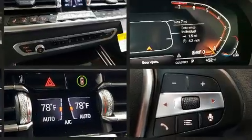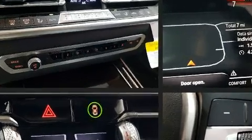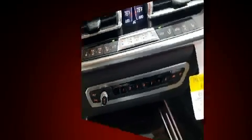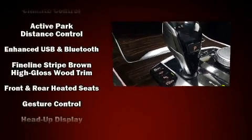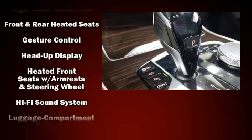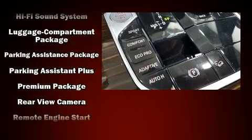BMW also prioritized safety and security with features such as dual front impact airbags with occupant sensing airbag, head curtain airbags, traction control, an emergency communication system, and four-wheel disc brakes with ABS.